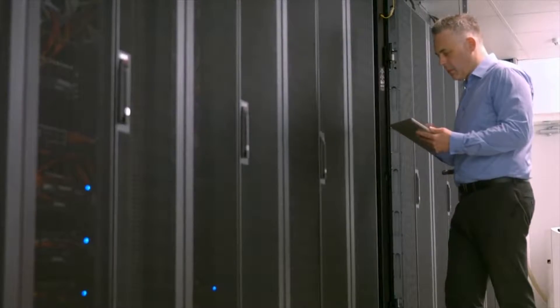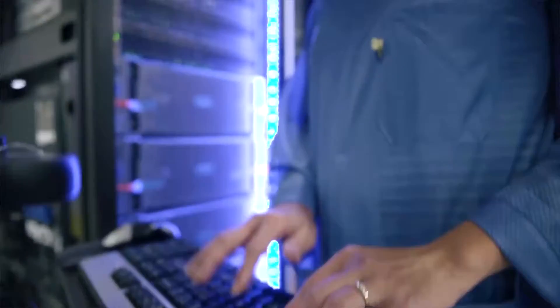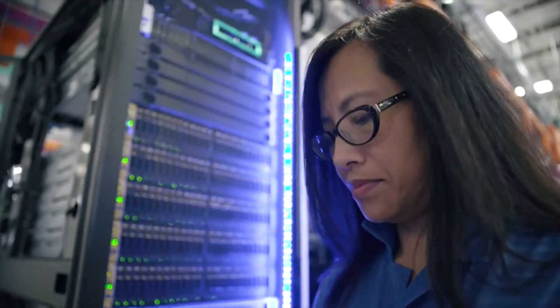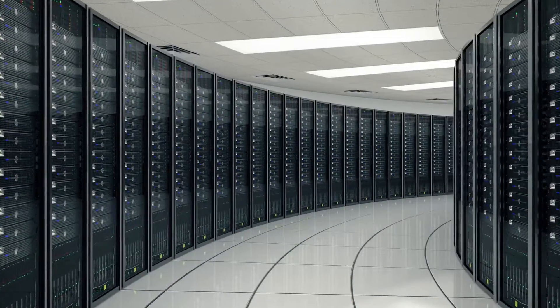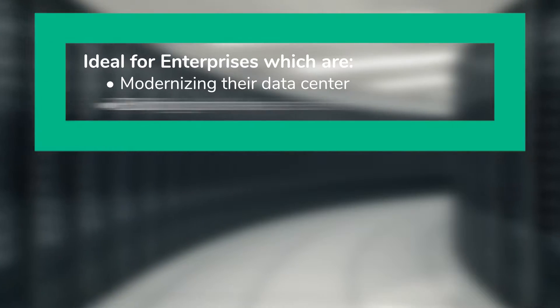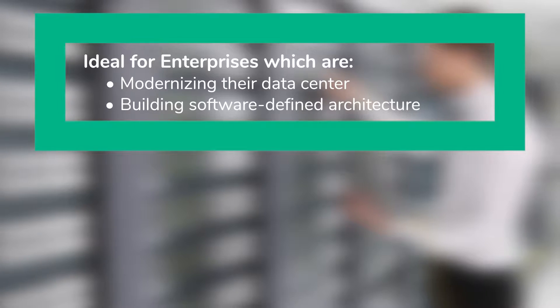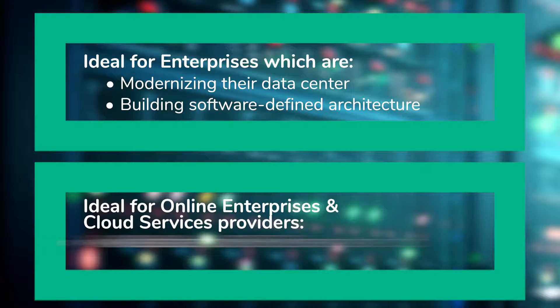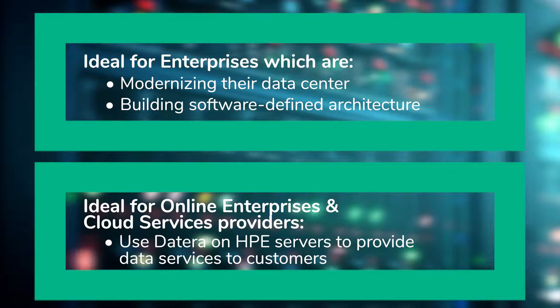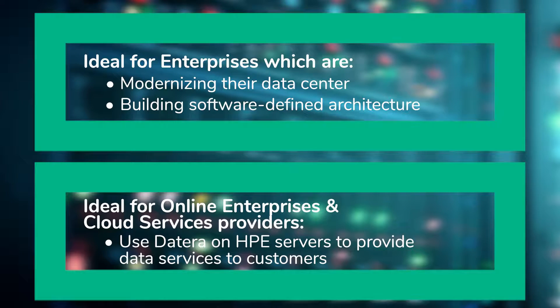As customers seek to modernize their data centers with enterprise performance and data services, HPE and Datera offer a complete package to meet customers' business objectives and business growth. Datera and HPE provide the ideal storage solution for enterprises that are modernizing their data center or moving to a software-defined architecture with a need to simplify and eliminate silos. Online enterprises and cloud service providers use Datera on HPE servers as underlying architecture to provide data services to customers.